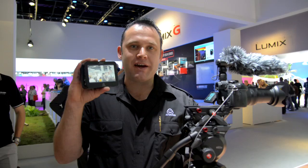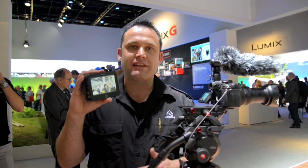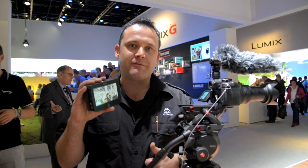Here I am on the Panasonic booth and this is the new GH3. We had a lot of customers with the Ninja 1 using the GH2 with a fantastic solution. Now we have an even better camera — lighter, magnesium body, bigger sensor — and it records directly to the Ninja 2. Check it out at Panasonic.com.